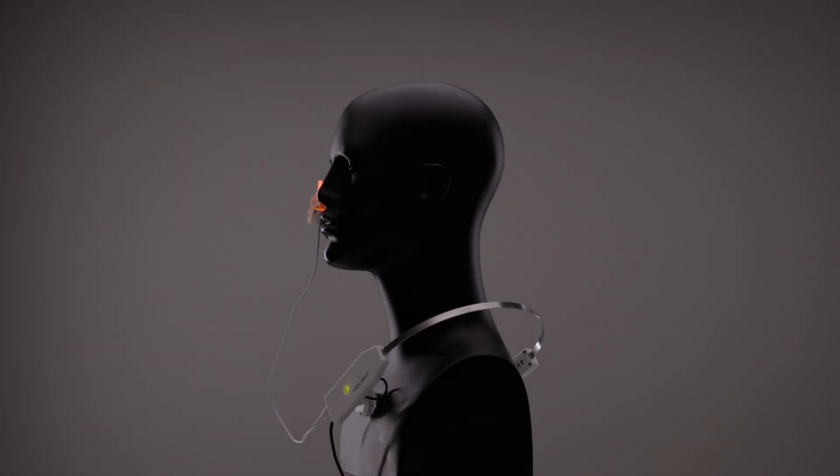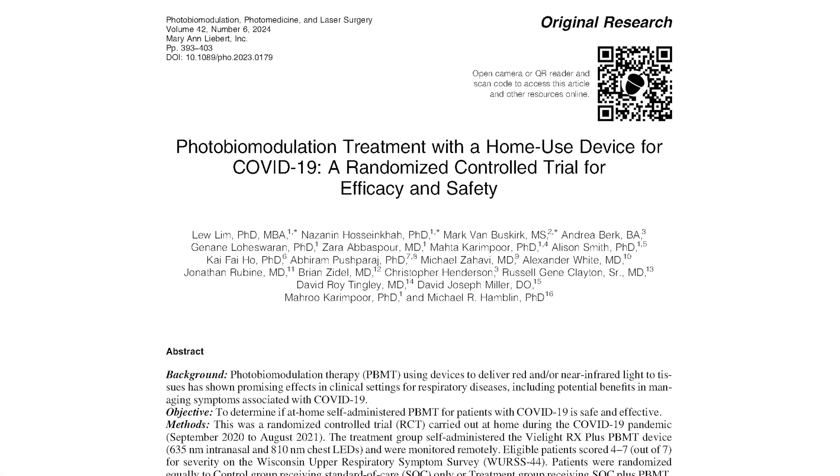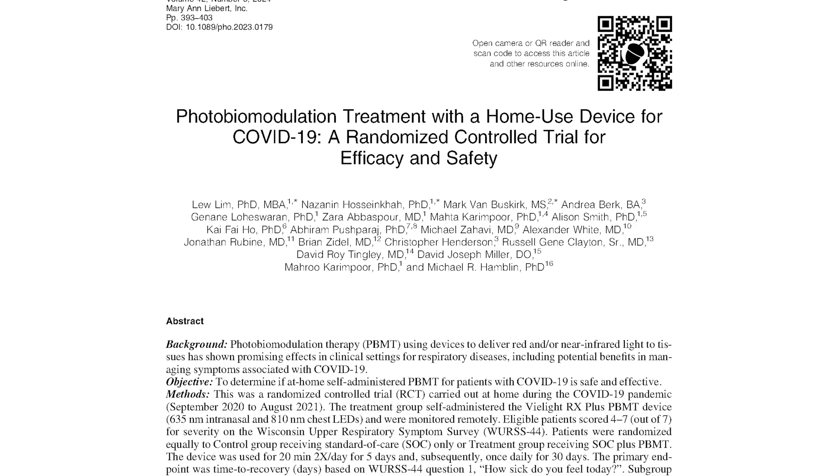Together, these modules work synergistically to boost recovery and strengthen your body's immunity. The RX Plus was utilized in a breakthrough clinical trial for upper respiratory viral recovery, featuring 294 participants, with results published in a peer-reviewed major scientific journal.